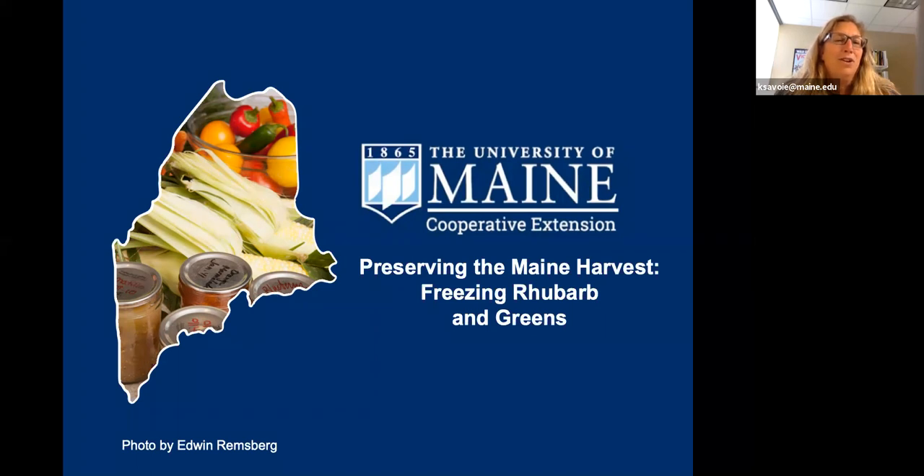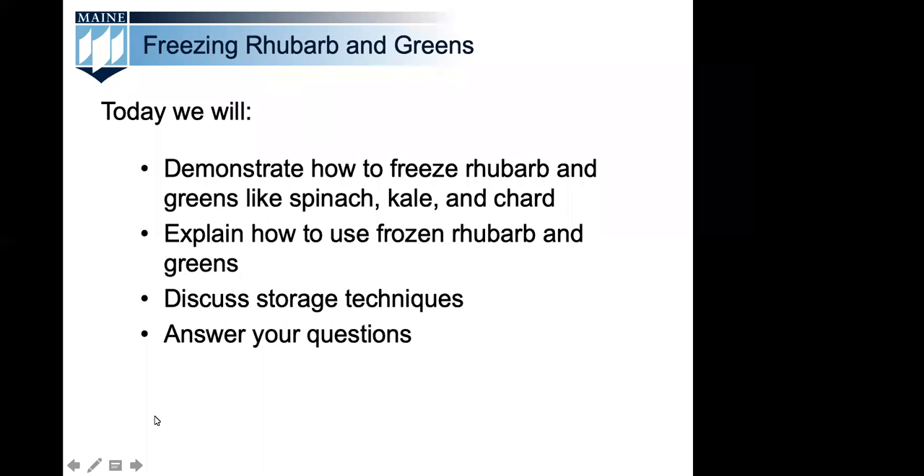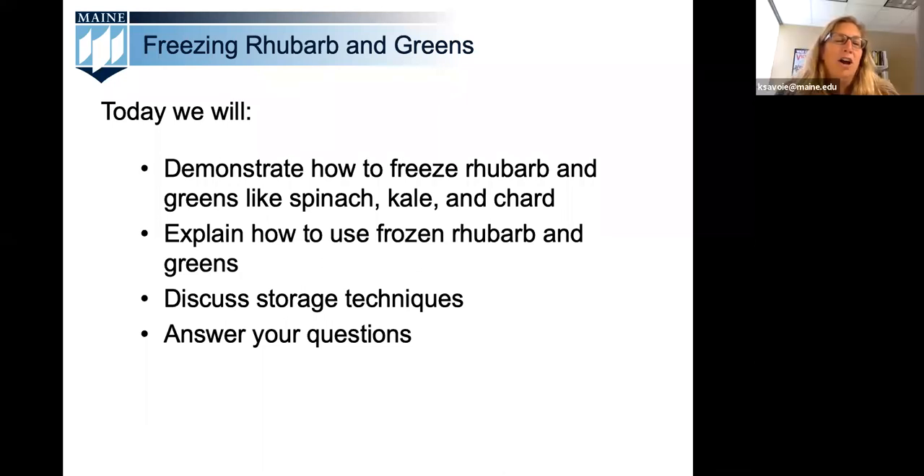These webinars are designed to provide you with current USDA recommendations for preserving foods at home. We will feature foods in season corresponding with our Maine growing cycle. For example, today we're going to cover freezing rhubarb and also what to do with spring greens. We have our webinar set up so you can hear and see us, but we cannot hear or see you. Questions can be submitted using the Q&A box at the bottom of your Zoom screen — please use the Q&A feature, not the chat box. So thanks for joining us, and let's get started.